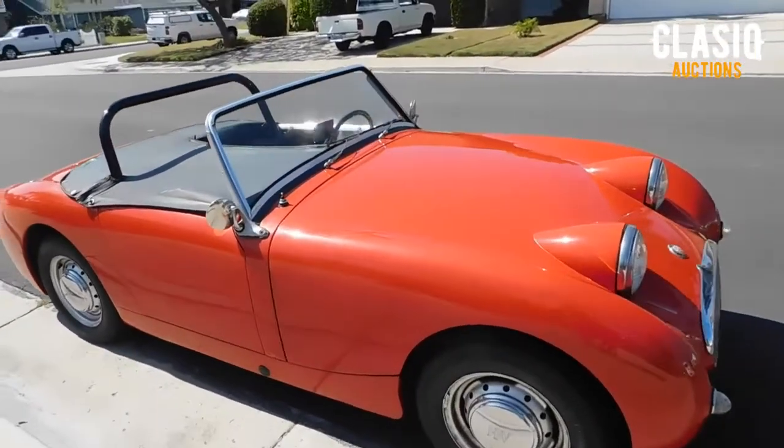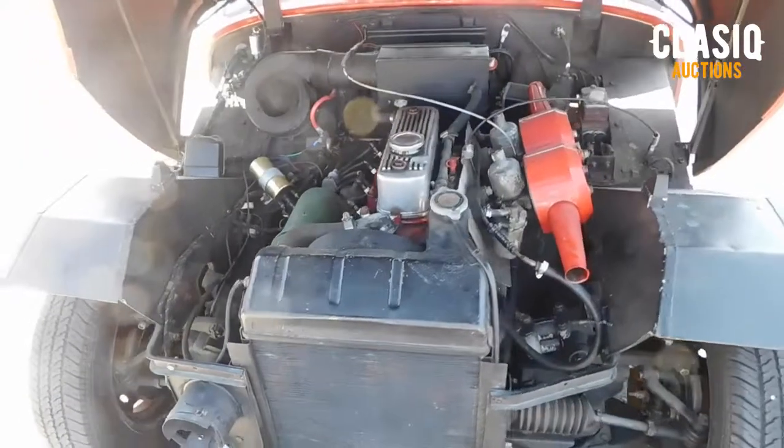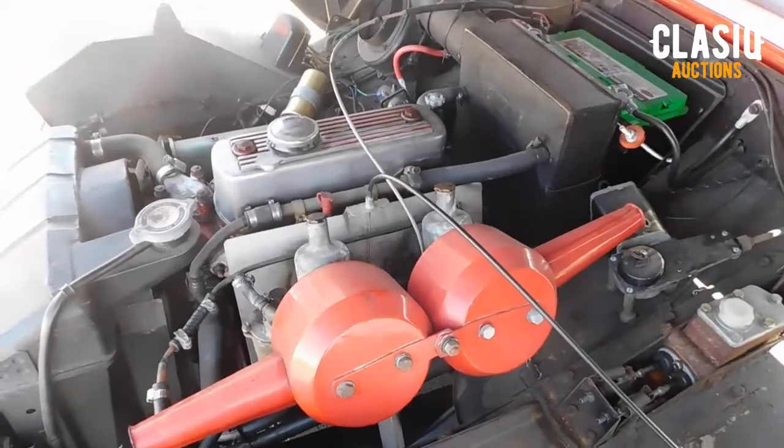Repainted quite some time ago, as the owner states, the Porsche red paint shows its age with some nicks, scratches, and signs of light rust. It sits on all steel wheels with hubcaps, has a black painted roll bar, and very little chrome.